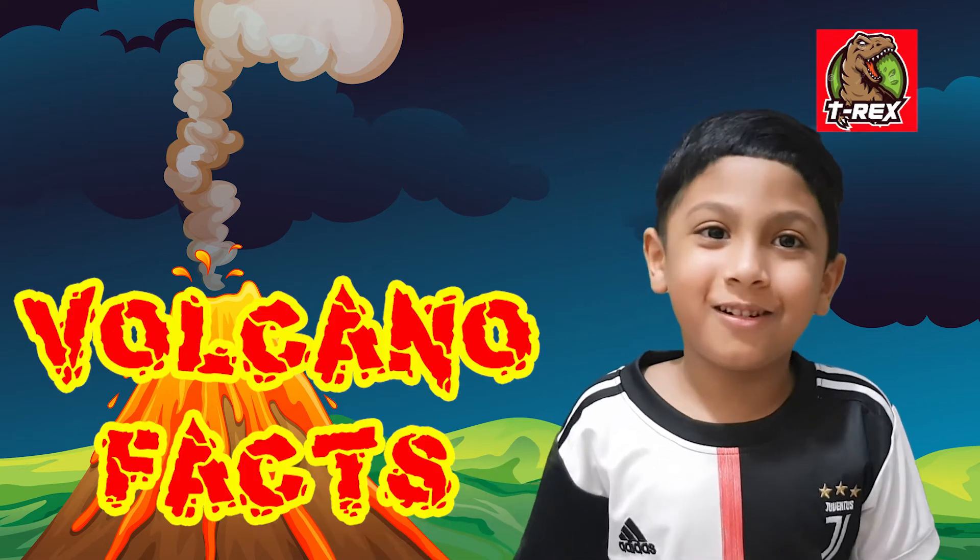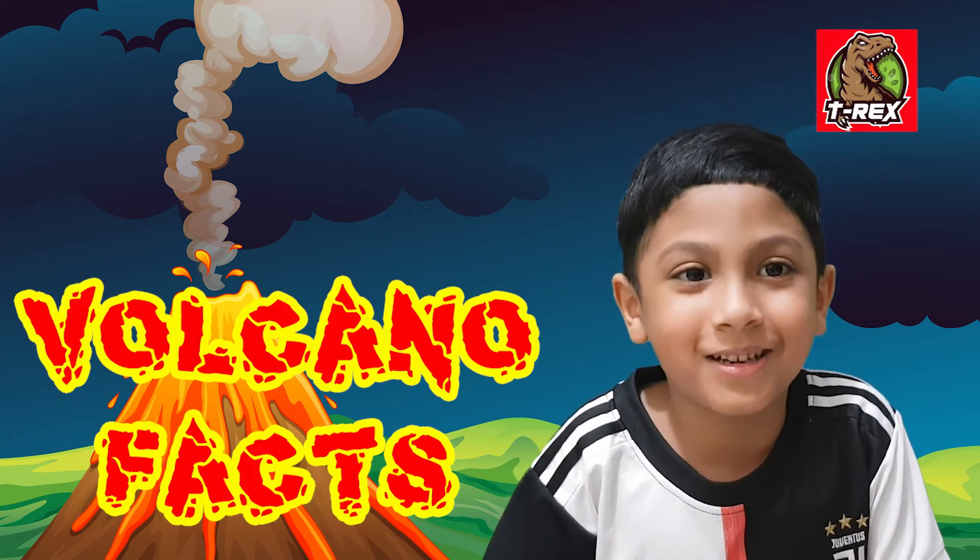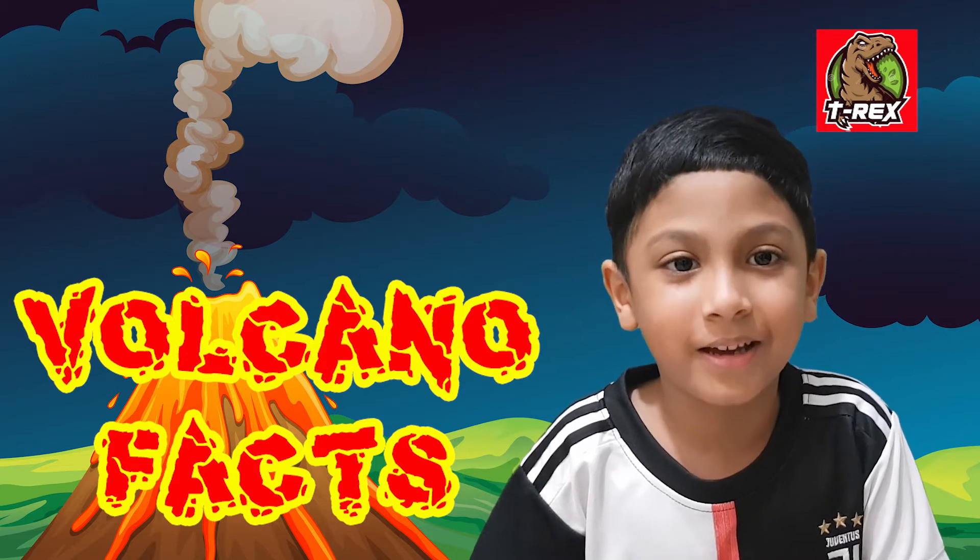Hi! Hello! Welcome back to my channel. Today, I am going to tell you about volcanoes.